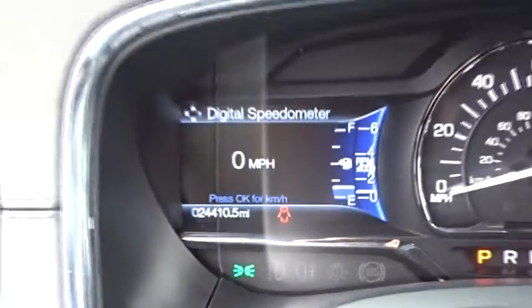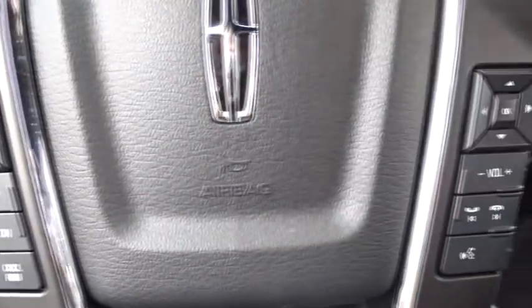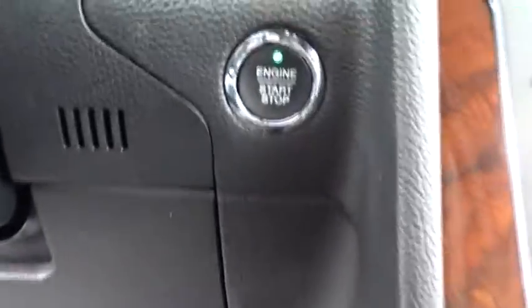Leather wrapped steering wheel, Bluetooth, power steering, adjustable steering wheel, aluminum wheels, four-wheel disc brakes, cruise control, keyless start.